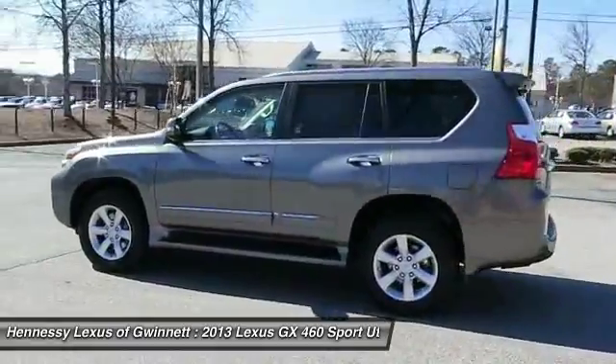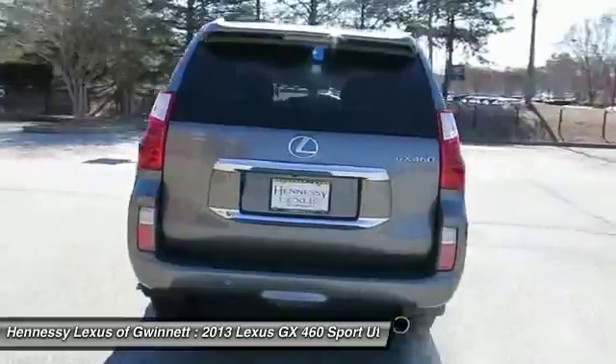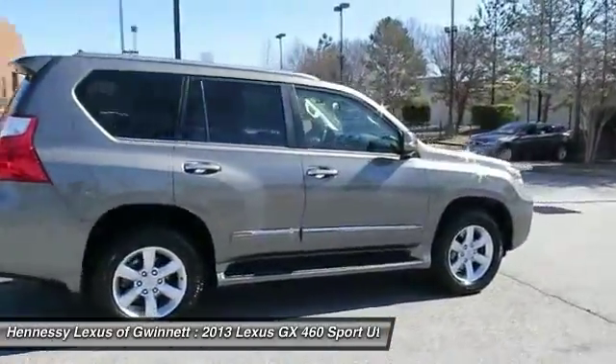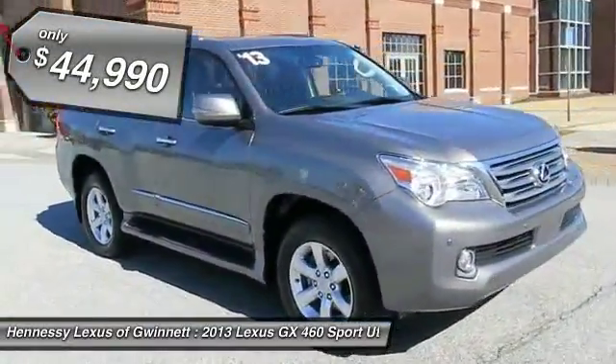Visionary in every sense of the word, the GX460 boasts one of the tightest turning circles in its class. A suspension system that helps enhance your capability and the best-in-class V8 fuel economy. And is priced below $45,000.